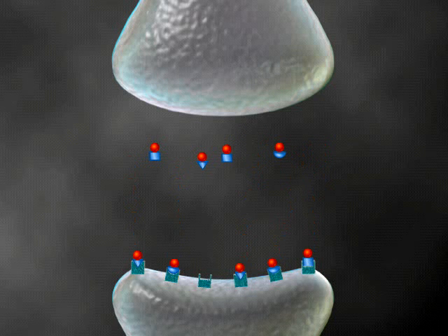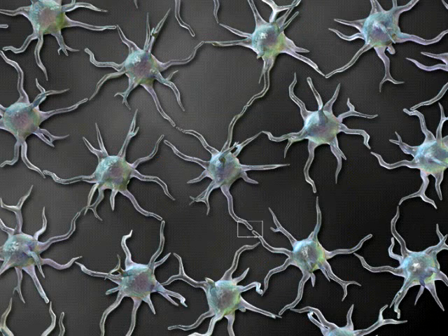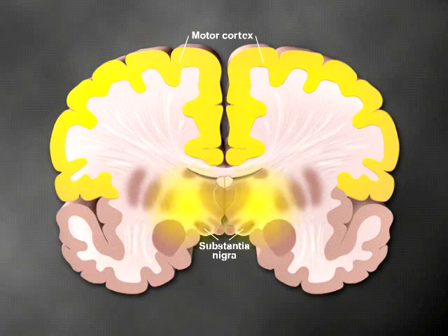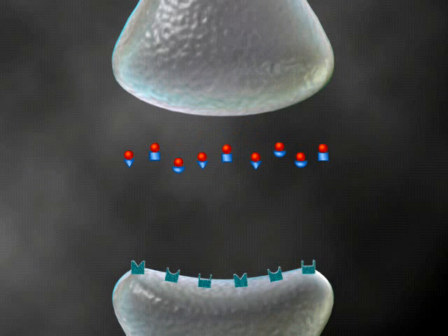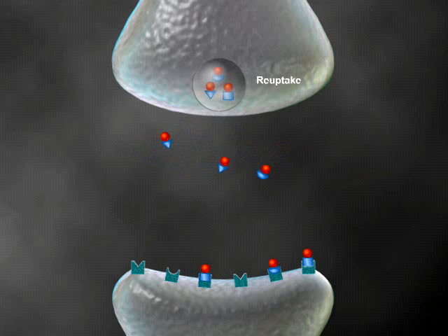Some of the released dopamine binds to dopamine receptors on the receiving neuron, triggering a signal that is relayed through neurons to the motor center in the cerebral cortex of the brain. This signal eventually travels through the spinal cord to modify activity in muscle cells. Free-floating dopamine in the synaptic gap may be taken back into the neuron that released it and stored for future use, in a process called reuptake.